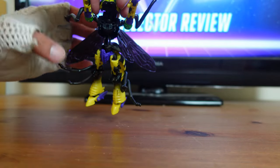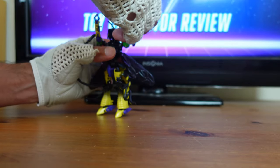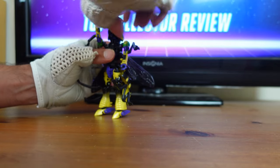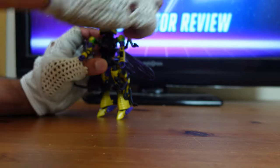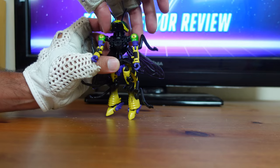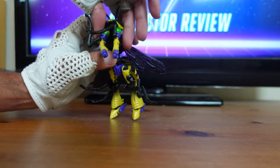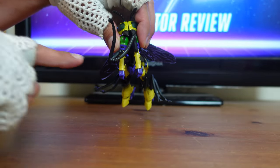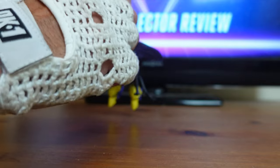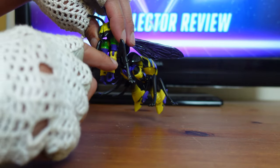Now for the next part of the transformation, it's a little tricky because they don't tell you to do this. The arms are going to be up after you do that — you want to bring the arms down, because the shoulders are on the ground. You want to go ahead and bring the shoulders in on each side. Next part of the transformation, you want to take the forearms right here with the appendages. Turn the appendages around so they're facing out, and this black part is facing forward. Do it to the other side.